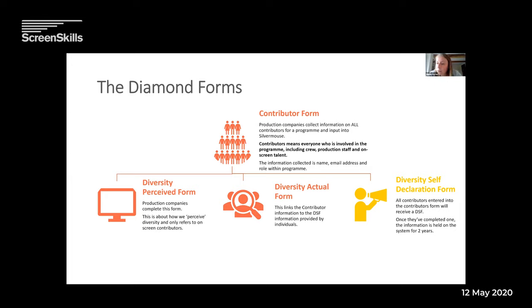Someone mentions they've been filling the diversity actual form in first and then ticking the box on contributors — is that OK? You can do it that way if you want. The way we're talking about is just what we think is easiest. When we get to the diversity actual form, I'll show you that you can fill people in on that form too. But if you do it from the contributor form first, we find it a bit easier — whatever works for your workflow.